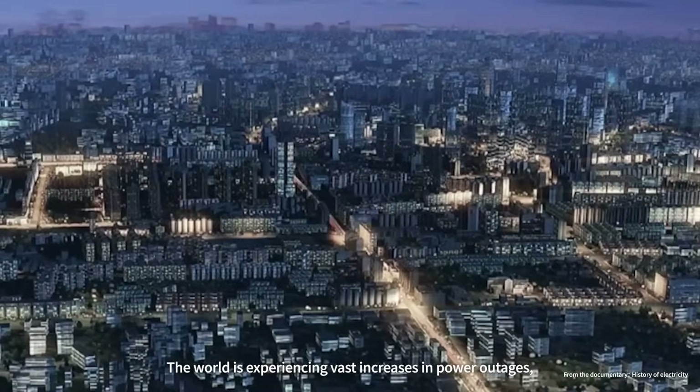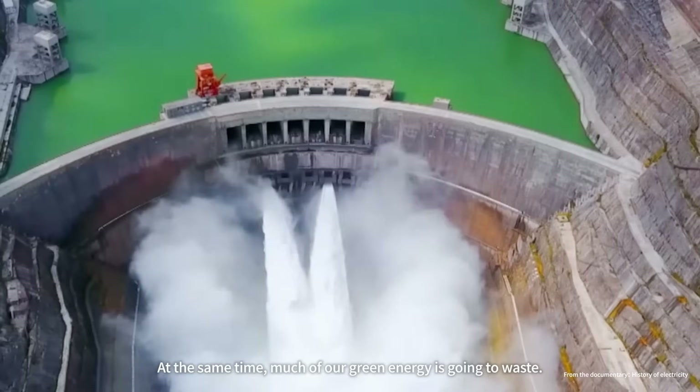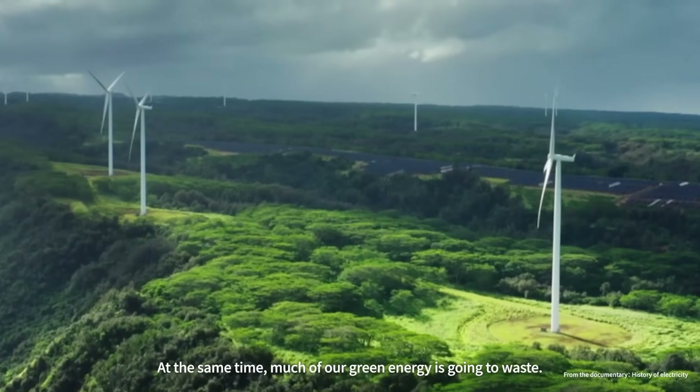The world is experiencing vast increases in power outages. At the same time, much of our green energy is going to waste.